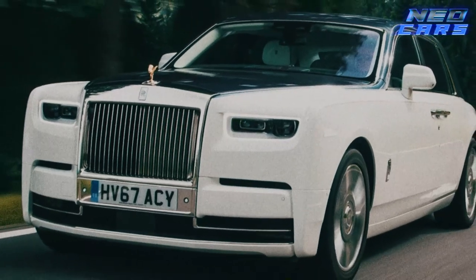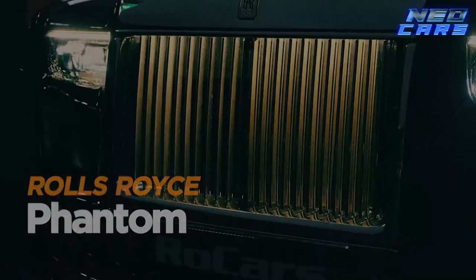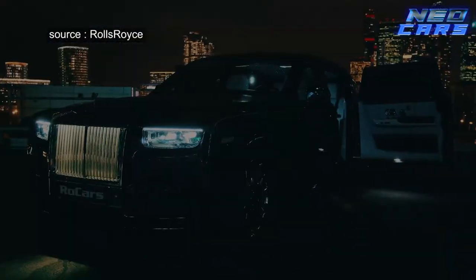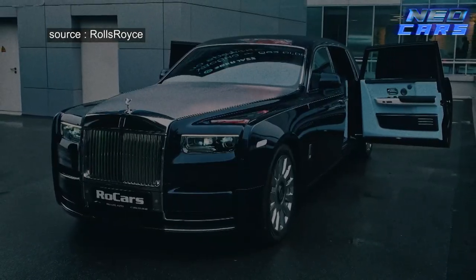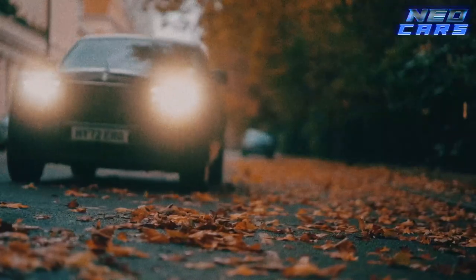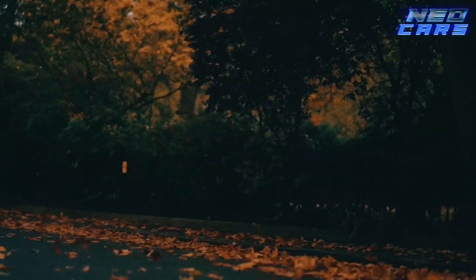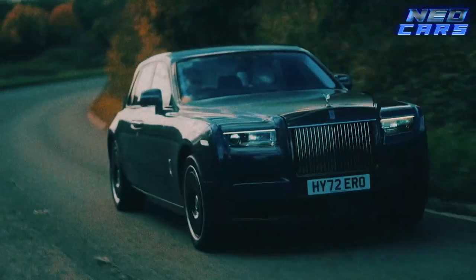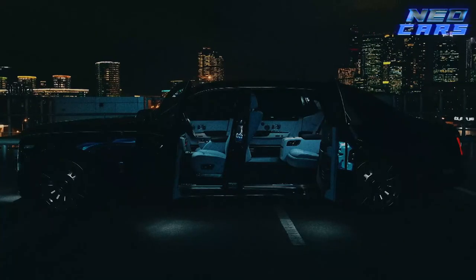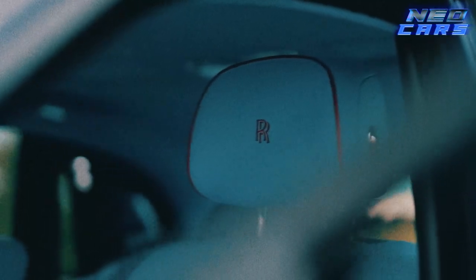We've arrived at the apex, the pinnacle, the summit of luxury car interiors — the Rolls-Royce Phantom. This isn't just a car; it's a mobile throne room for automotive royalty. Forget first class — this is zero class, as in zero compromises and zero parallel when it comes to luxury. The Phantom is so exclusive even its name suggests you're riding in something otherworldly. Inside, every nook and cranny oozes extravagance, and owners can customize it to reflect their unique tastes.